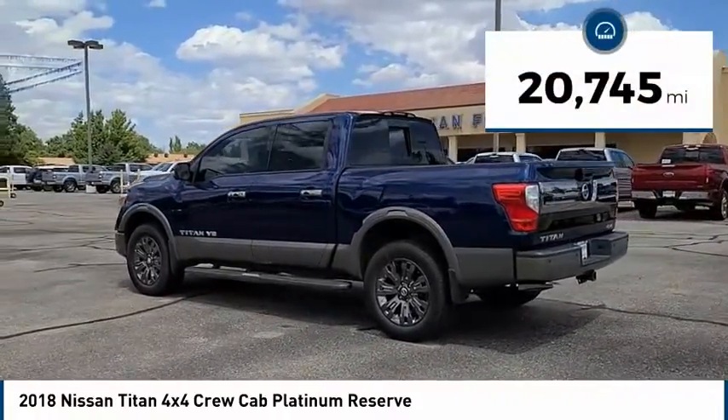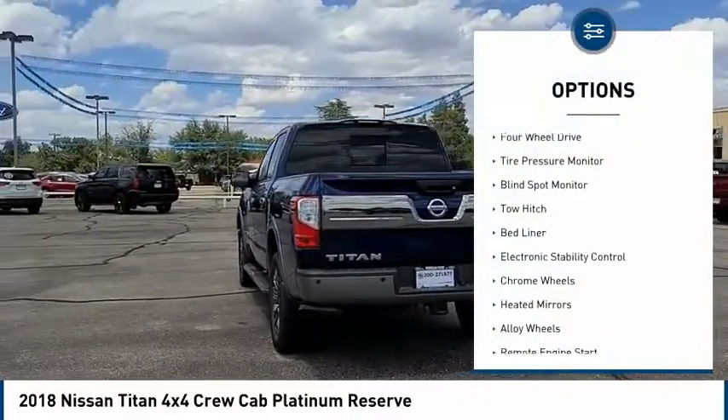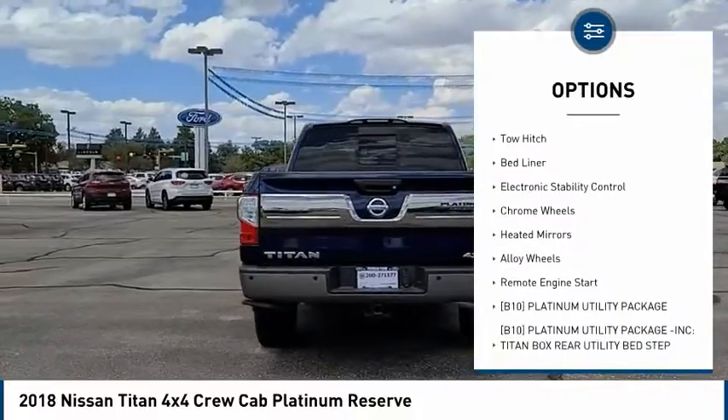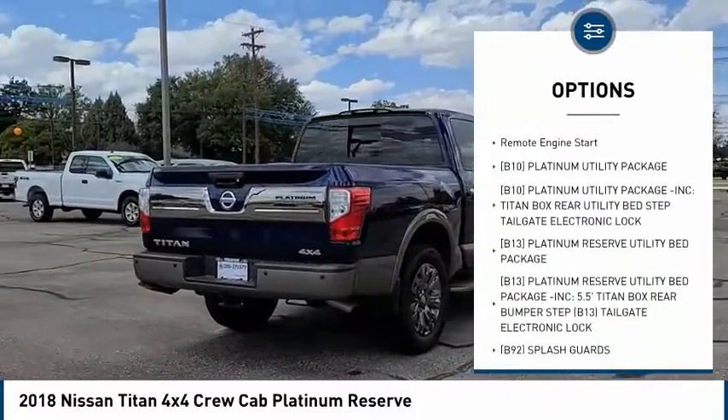This vehicle has less than 25,000 miles. Here are some of this vehicle's great options: four-wheel drive, tire pressure monitor, blind spot monitor, tow hitch, bed liner, and electronic stability control.